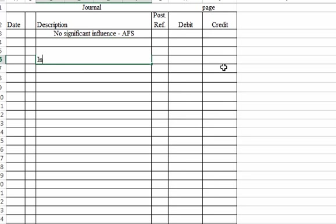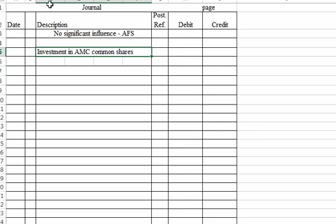On our first entry, we would debit Investment in AMC Common Shares for $480,000, and the credit would be Cash. For net income earned by AMC Corporation, no entry is required.